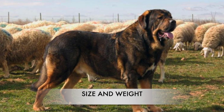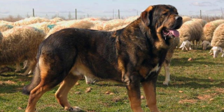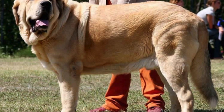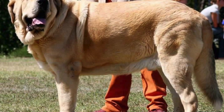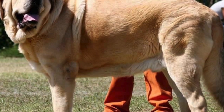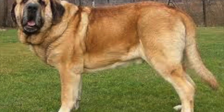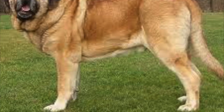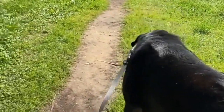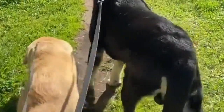This is a giant size breed and weight varies among males and females. Females stand at a minimum of 28.5 inches and can weigh between 145 and 170 pounds. Males can grow to a minimum of 30.5 inches and weigh between 185 and 220 pounds or more. Research has shown the Spanish Mastiff has changed drastically in size over the past 30 years, likely because these dogs are now used more as show dogs rather than working dogs.